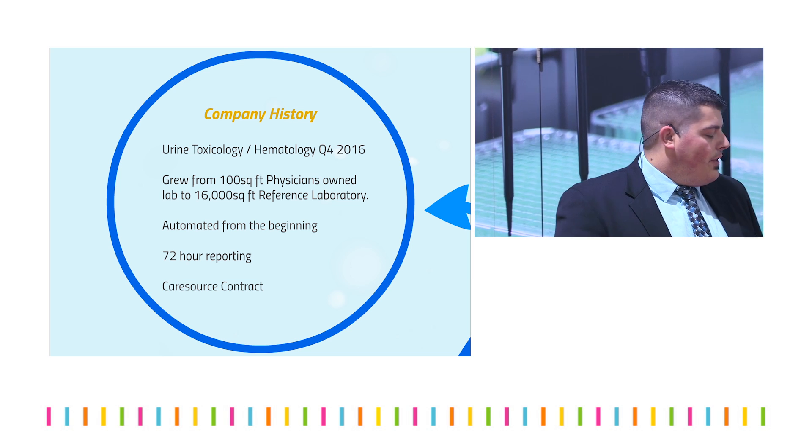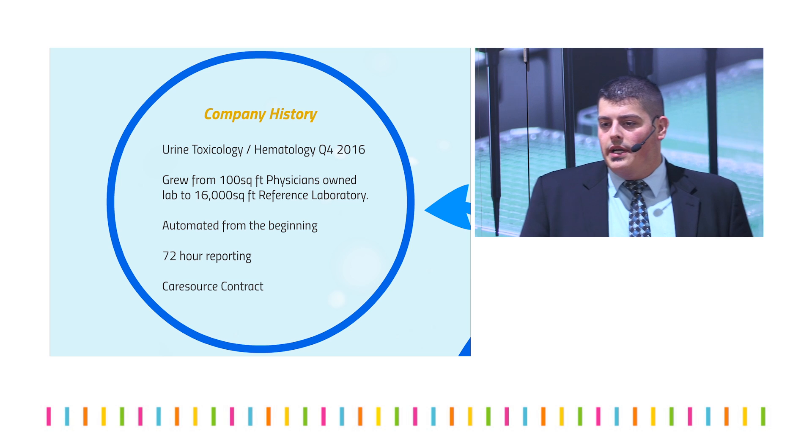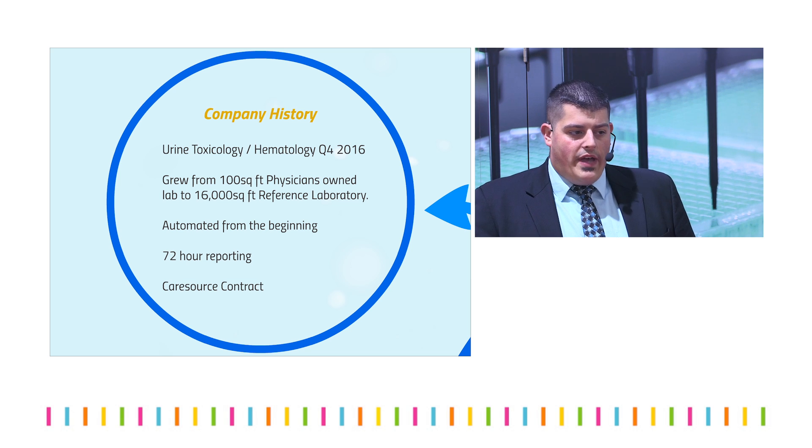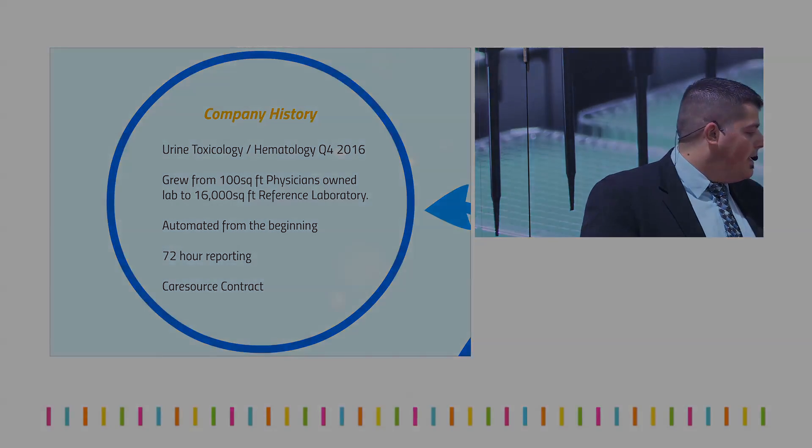In addition, we also have a CareSource contract, which is the number two Medicaid in the country right now, and they're about to add additional states, so we should see that become number one. It's a very difficult contract to get.